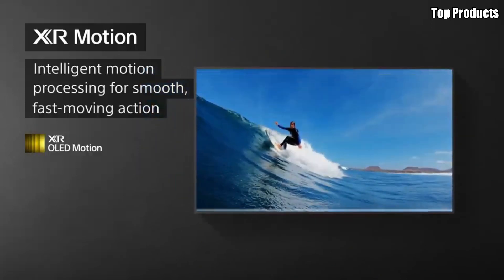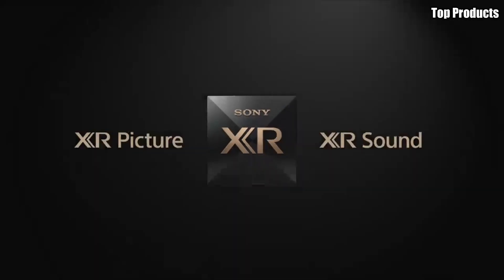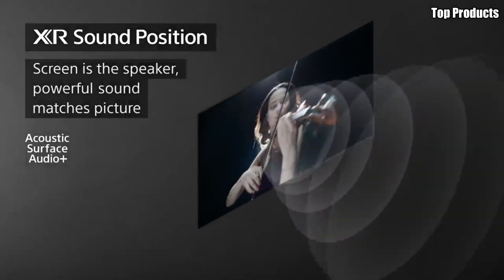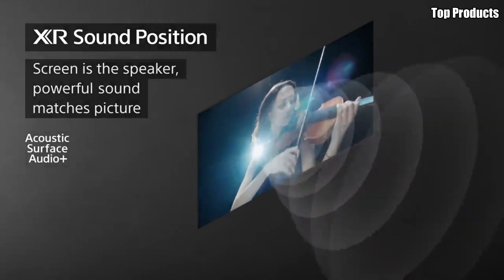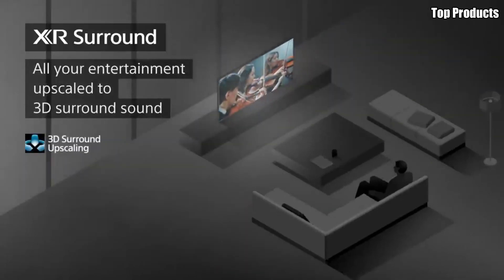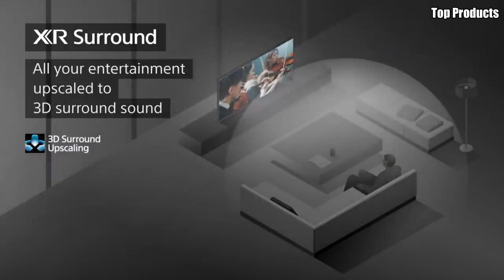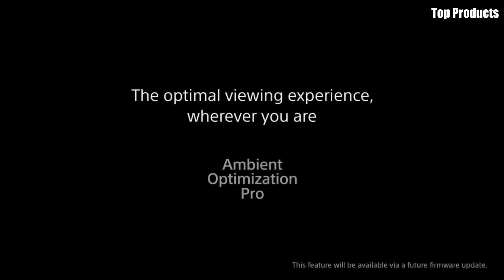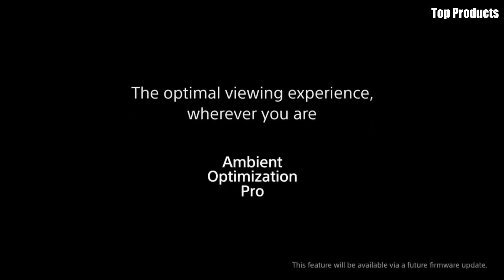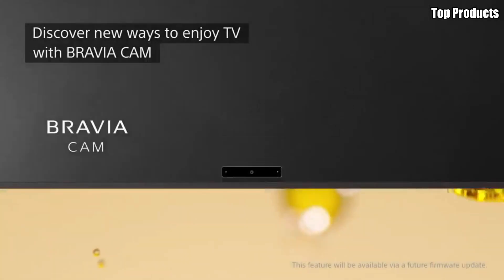But the C1 isn't just about picture quality — it also boasts immersive audio with its built-in AI Sound Pro technology. With Dolby Atmos support, this TV delivers multi-dimensional sound that fills the room and pulls you into the heart of the action. Designed with gamers in mind, the C1 features low input lag and NVIDIA G-SYNC compatibility, ensuring smooth, tear-free gaming experiences with minimal latency.